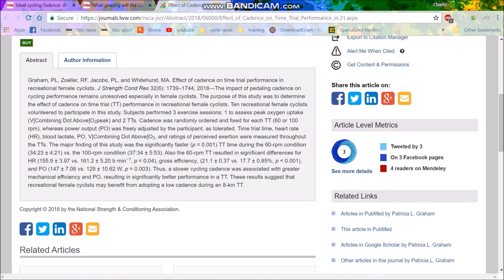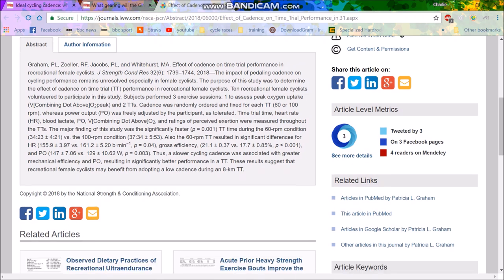I don't understand who funds this — why would you want money to literally go to a study where they choose two cadences so far apart and try to deduce anything? The results suggest recreational female cyclists may benefit from adopting a low cadence. Well no — it's just that 60 RPM is better than 100 RPM, but the ideal might be somewhere in between, like 80 RPM.